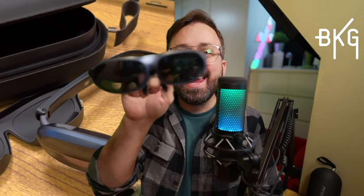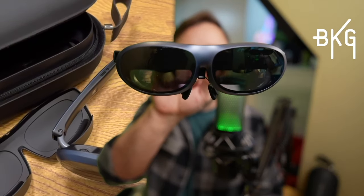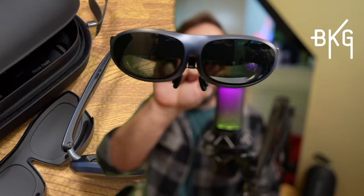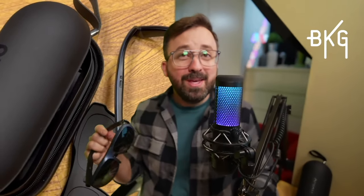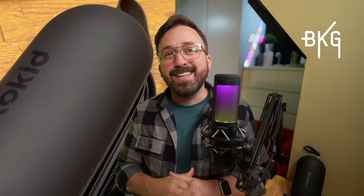What's up gamers. This is probably the most unique product I have reviewed to date. It's the Rocket Max AR Glasses. These futuristic spectacles have quite a lot of use cases, including gaming, but do they actually work? And if so, why should you care? Well, that's what I hope to answer today. Let's get into it.